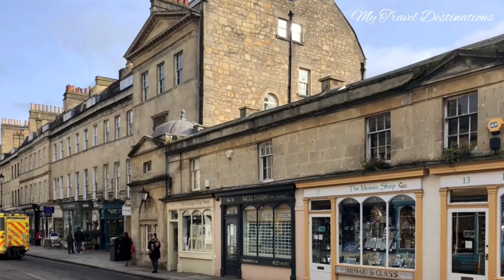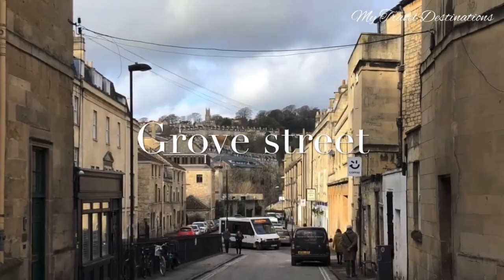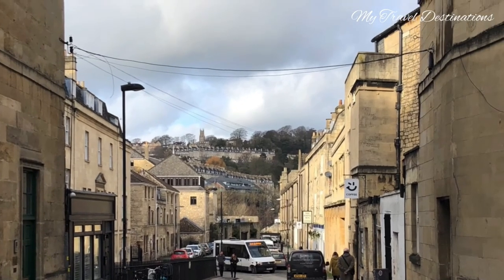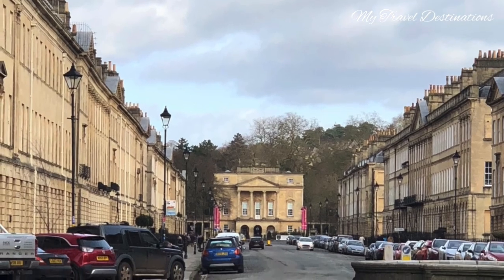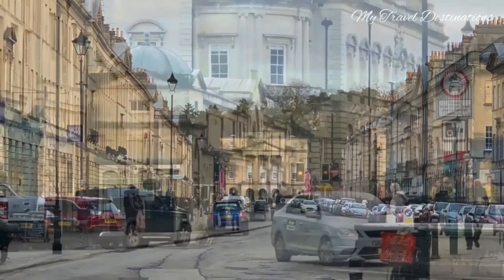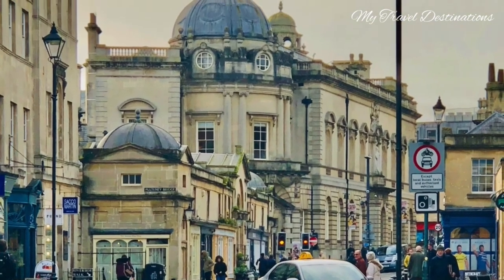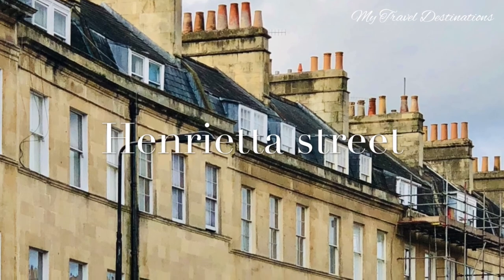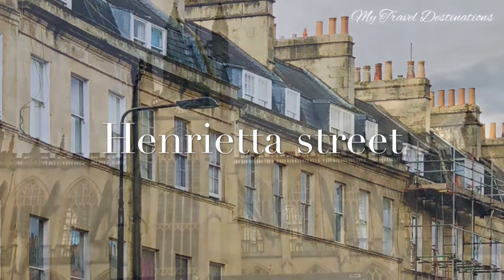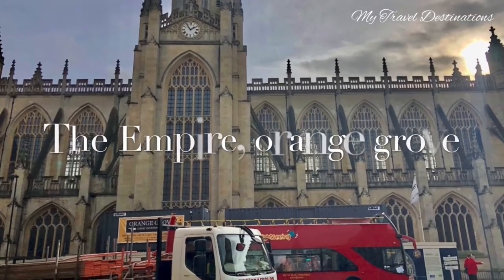Not far from Pulteney Bridge is Choir Agar Street, where I could see a lot of flower shops. Grove Street is also very historical and beautiful with its buildings. One notable thing about the city and all its districts is the many chimneys on top of the roofs — some apartments have around 10 chimneys on top. Isn't it wonderful?